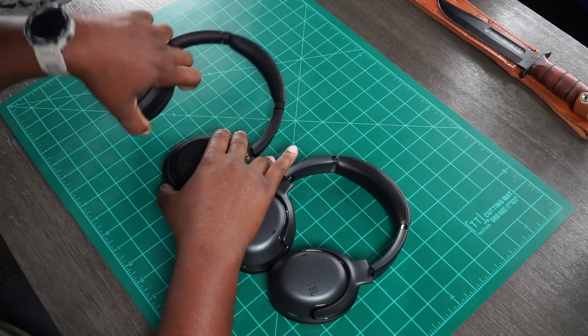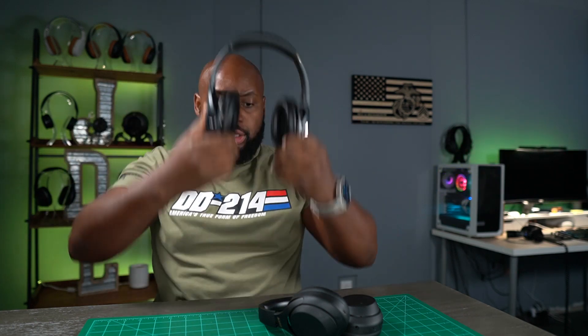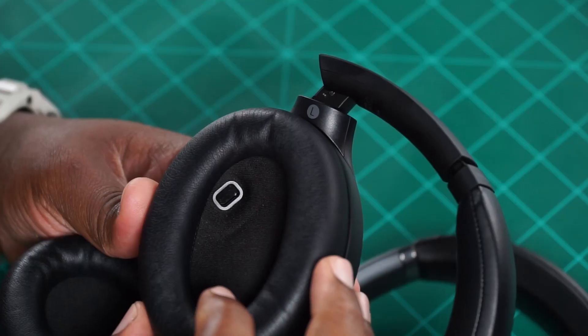As you can see, they both lay flat and articulate in all the different ways you might need them to. If you have the left ear cup on your left ear and then take them down towards your body — if you just want to wear them around your neck — both of them operate that way and do not swivel the opposite direction. Some people like it when they flip up so they can still hear their music.